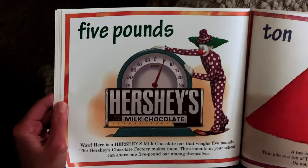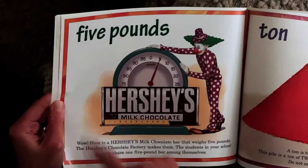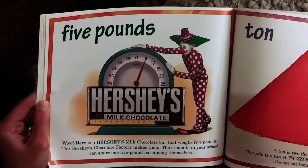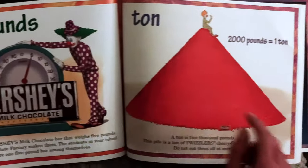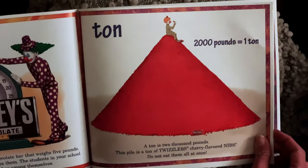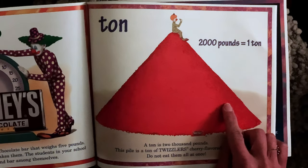Wow! Here is a Hershey's milk chocolate bar that weighs five pounds. The Hershey's chocolate factory makes them. The students in your school can share one five-pound bar among themselves. Ton — a ton is 2,000 pounds. This pile is a ton of Twizzlers cherry flavored nibs. Do not eat them all at once.